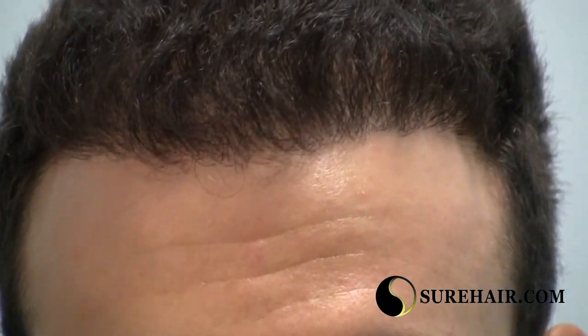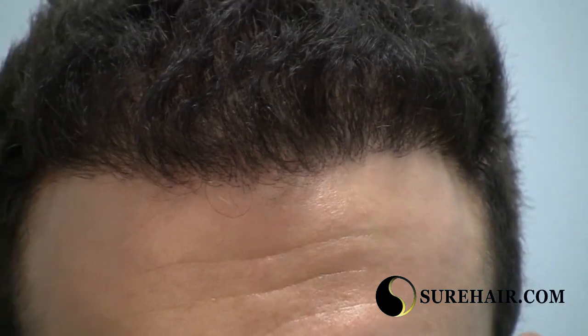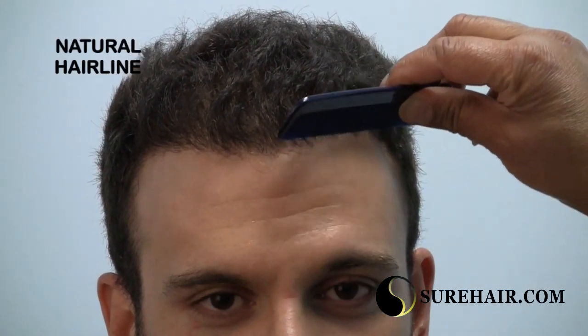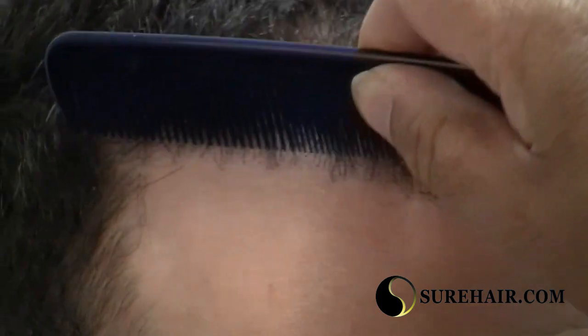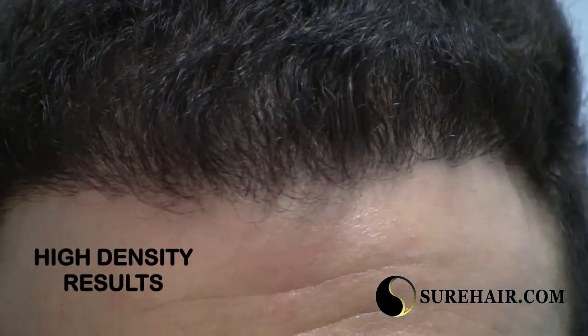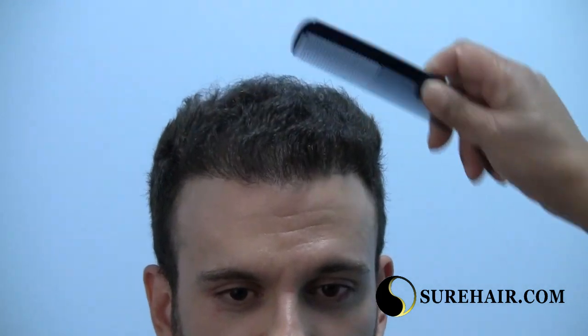This is Stephen as he looks today, eight months post-transplant. As you can see, his hairline is very natural and there is extremely good hair growth for eight months post-transplant. This is a view from the right side and a view from the left side, and back again facing me. You can see a very good density, a very good result, and a very natural hairline.